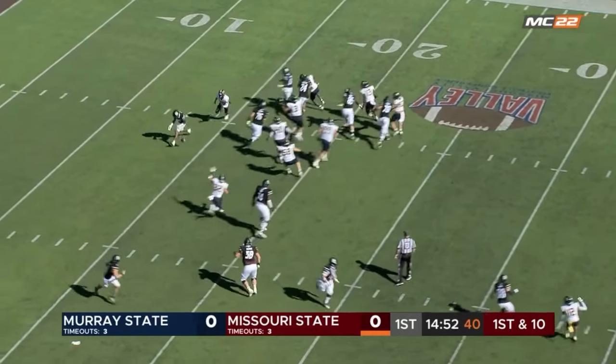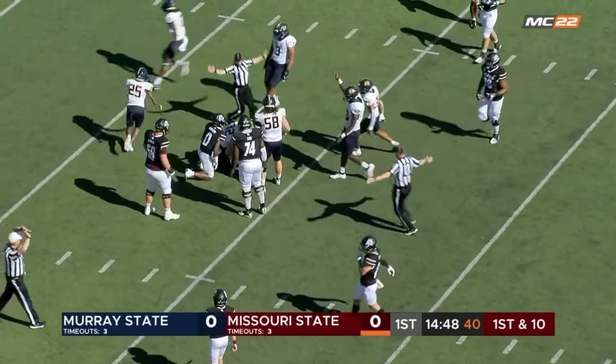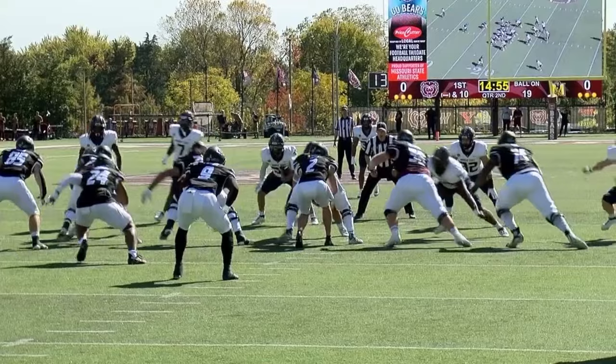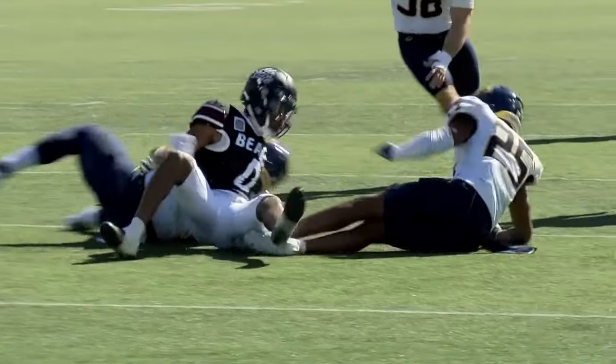A toss on, oh, and razzle-dazzle, and the ball is dropped, and Murray State has recovered. Cody Goatley recovers for Murray State. The ball went to Jaquardia Wright, and then it is dropped.